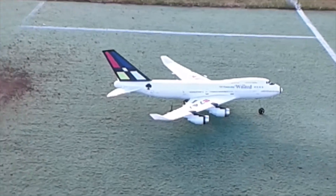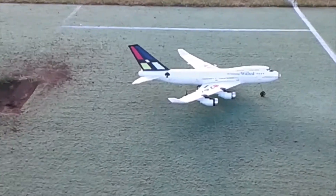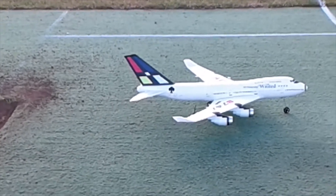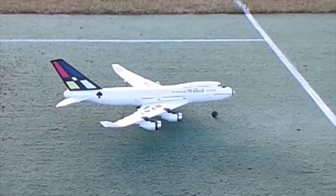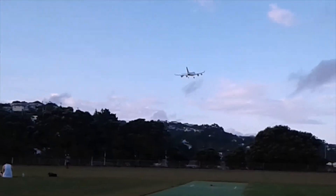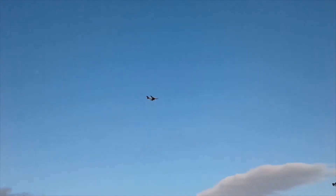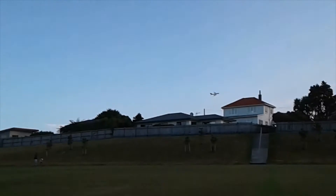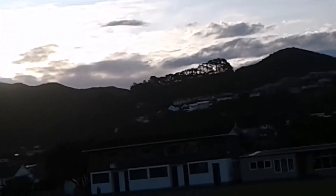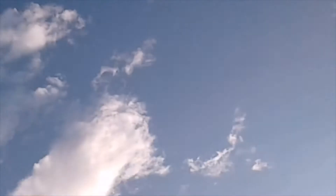Hello guys, welcome back to another video. Today we have Archie playing here. Sorry about the other video when it wasn't modified — as you can see, it is modified now. We had another video but that wasn't filmed. We're in kind of windy conditions. It used to be calm, but it became windy. But the plane handled well. The only thing I modified was the tail — and you can see that logo, it's beautiful.